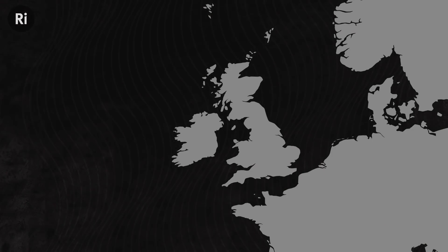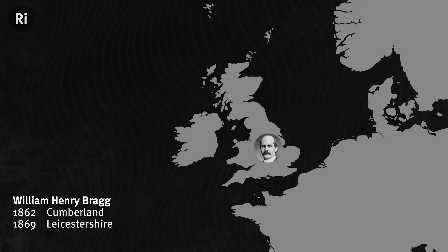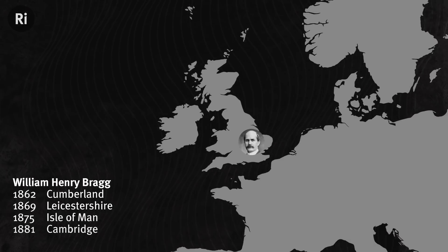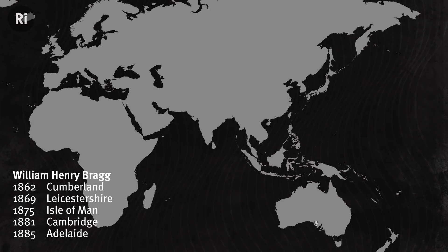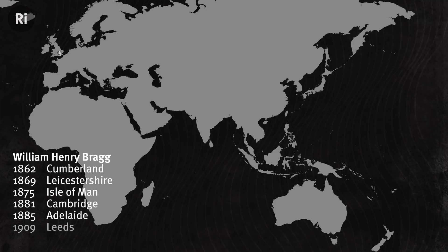After hours of watching the Braggs talk, I'm not really sure the father does sound more Victorian. His accent definitely isn't received pronunciation, which is what people also know as the Queen's English. But then again, that accent wasn't taught in schools until after he was an adult. He was born in the north of England, but moved to Leicestershire when he was seven, went to grammar school there and on the Isle of Man, then went to the University of Cambridge before moving to Australia for 23 years between 1885 and 1908. When we hear his recording in 1931, he's 69 and has been back in England for 23 years.